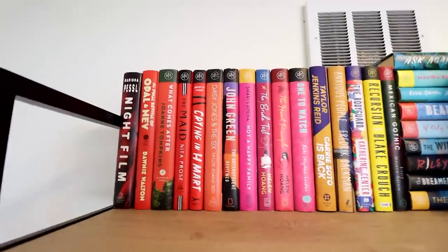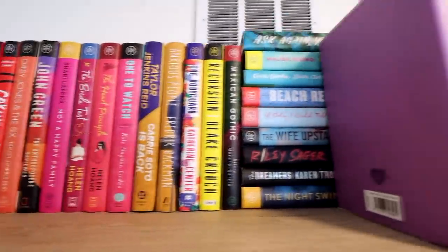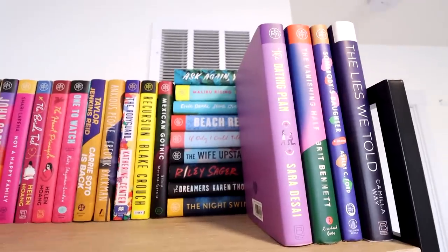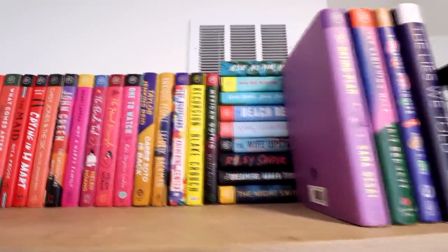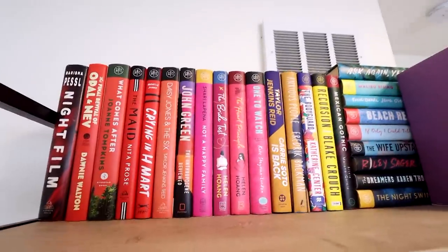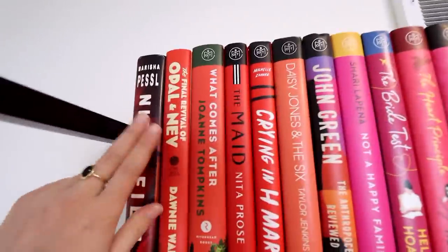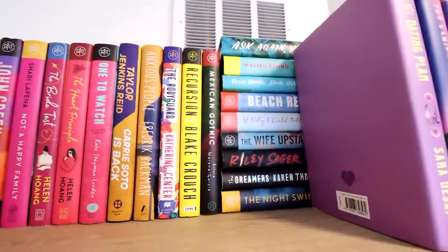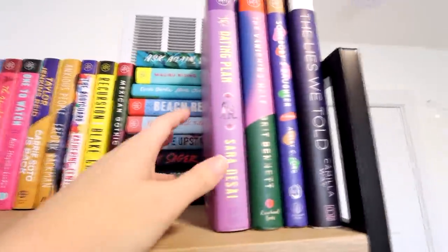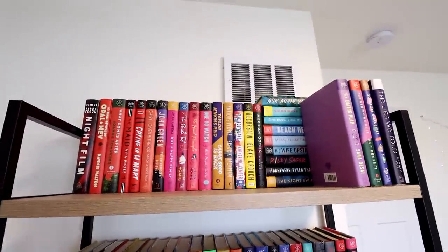Starting with this top shelf, these are all of my Book of the Month books that I enjoyed for the most part — not all-time favorites, but books I enjoyed enough to keep. I decided to organize pretty much this whole bookshelf as rainbow because rainbow is just so satisfying to me, and I really love the way it turned out. I do have some non-Book of the Month books in here, like Night Film, but for the most part these are all the Book of the Month editions. I ran out of space so I just threw some purple ones on the side, but I really love how this shelf looks.